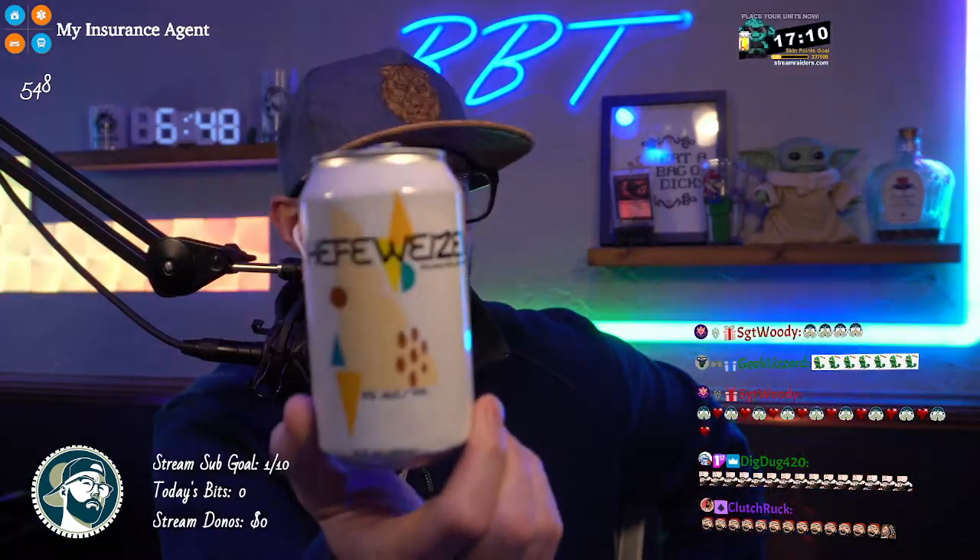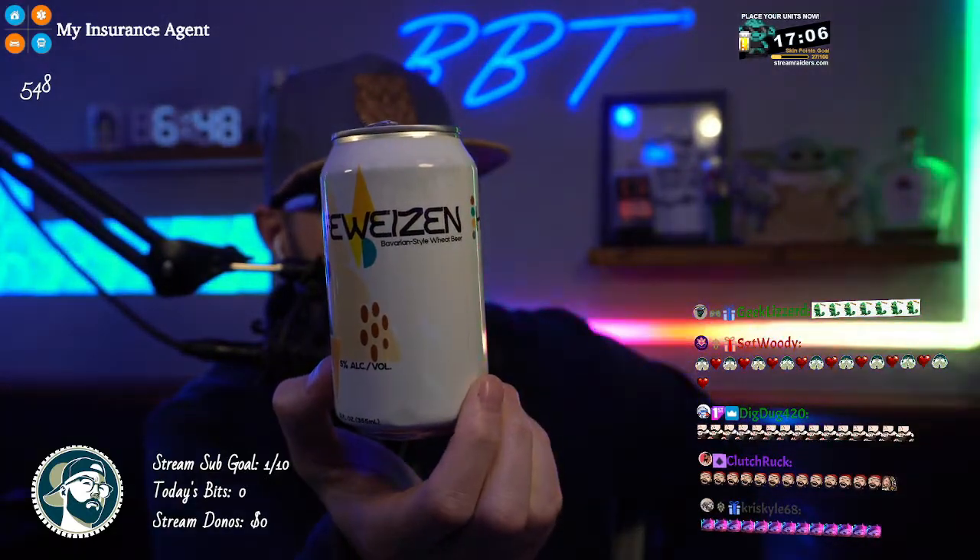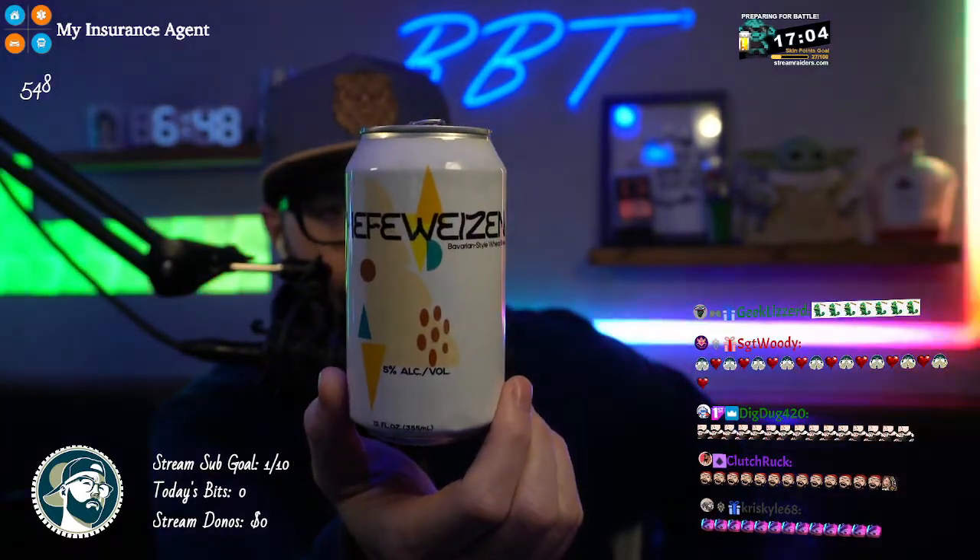Hello, YouTube. It's your boy, Bearded Beer Time, back again with another beer review. We got some interesting beers coming up in the future. I am going to be reviewing all of the Costco beer advent calendar. The first one that is up — this was day number one — was a Hefeweizen, a Bavarian style wheat beer, from Costco.